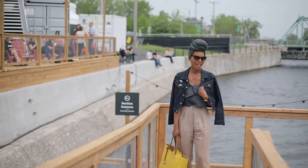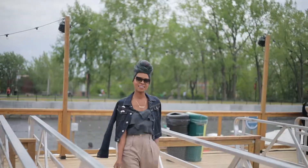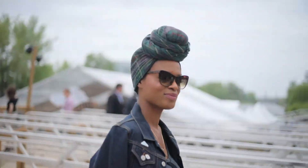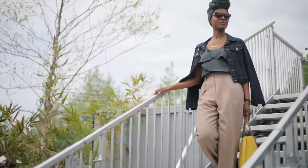This jean jacket I've had forever. I've also had these pants for a while and they're vintage, so that's double old-school value for you. And then my bag is a cute little yellow bag which I fell in love with the first time I saw it — I just love the detail on it and I've never wanted to part with it.